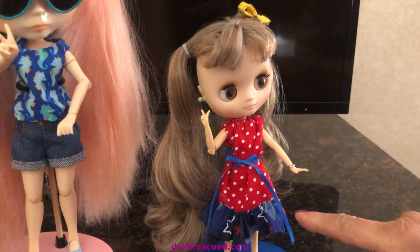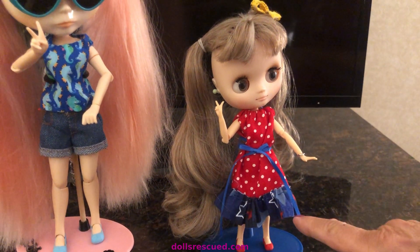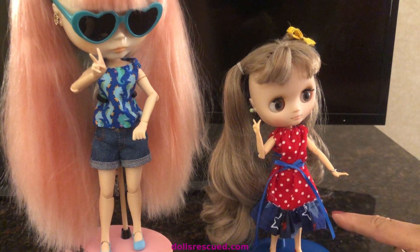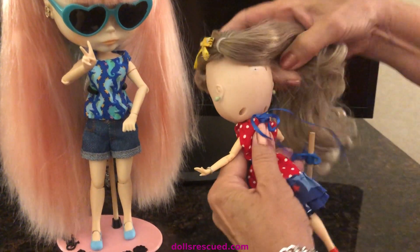I took the pattern that Tammy Polly gave out at the Virtual Blythe Retreat — that was for the full-size doll — and I scaled it down for the midi. And I think it just turned out really cute. I tied it in the back.